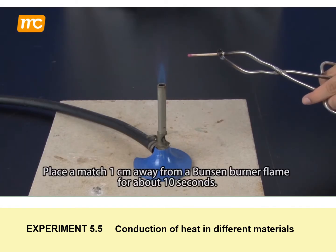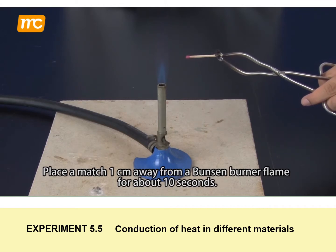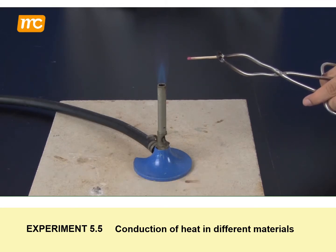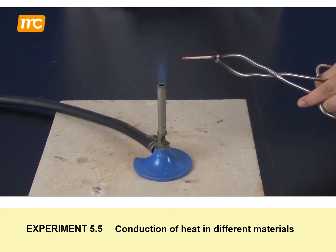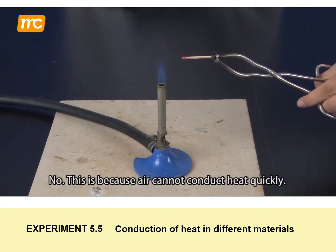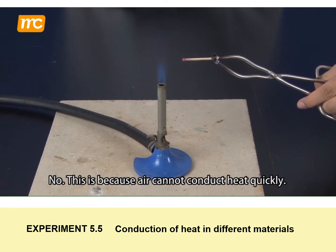Place a match one centimetre away from a Bunsen burner flame for about 10 seconds. Does the match ignite? No. This is because air cannot conduct heat quickly.